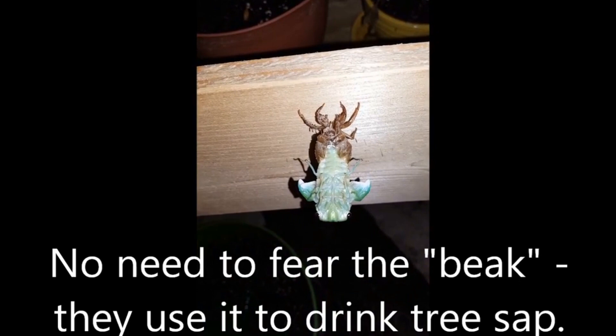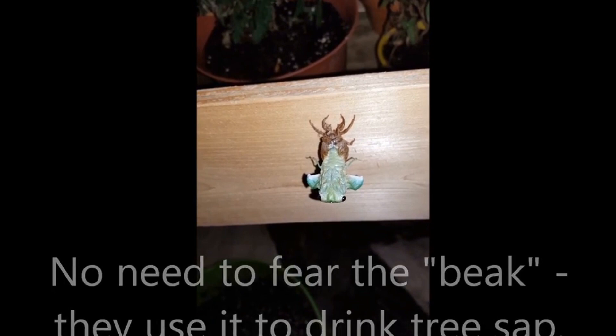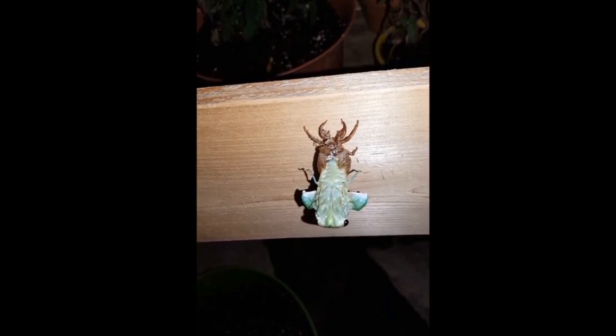Have you ever seen one coming out of its shell like this? I guess I'll leave it alone now to let it be in peace. Oh, I saw its legs move a little bit. God bless it. Okay, I'm going to quit bothering it now. Yeah, you're probably bothering it.